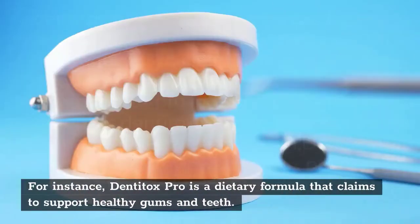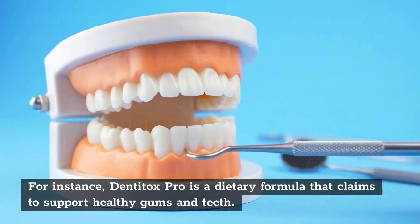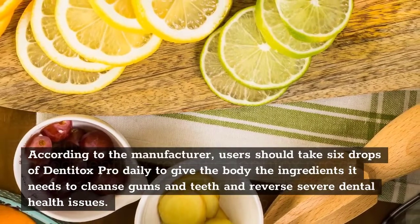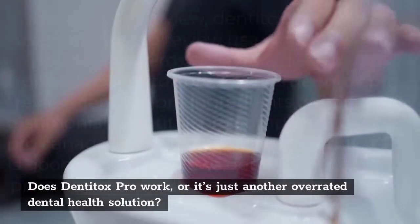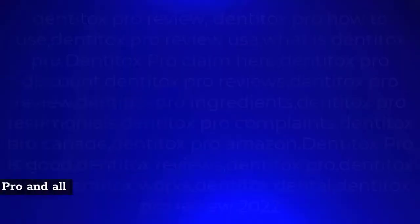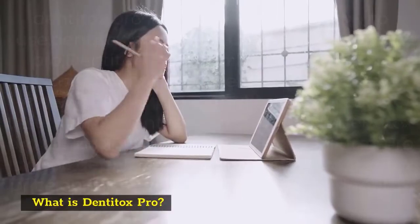For instance, Denitox Pro is a dietary formula that claims to support healthy gums and teeth. According to the manufacturer, users should take 6 drops of Denitox Pro daily to give the body the ingredients it needs to cleanse gums and teeth and reverse severe dental health issues. Does Denitox Pro work, or is it just another overrated dental health solution? Read this review to learn more about Denitox Pro and all its aspects.